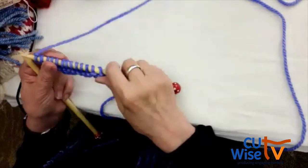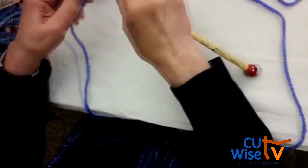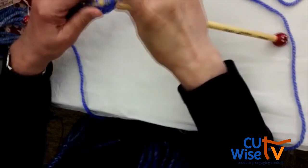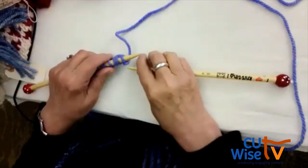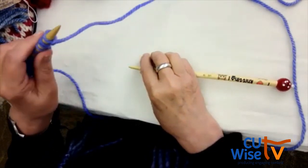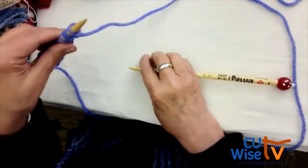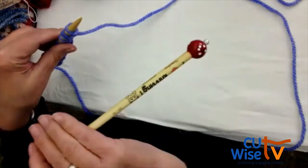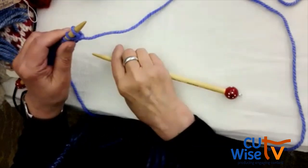Who has completed one row? We've got some rows completed — that's great! When you turn your work over, make sure all your stitches are on the left-hand needle. They're all on the left-hand needle, and then you push in with your right-hand needle to start the next row.